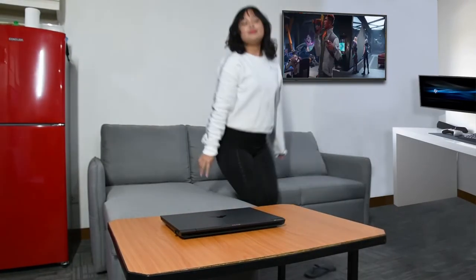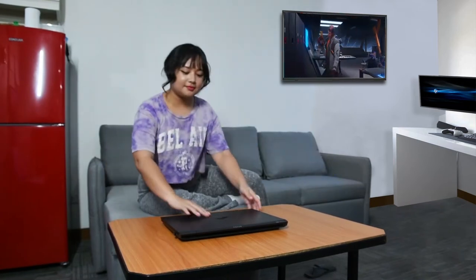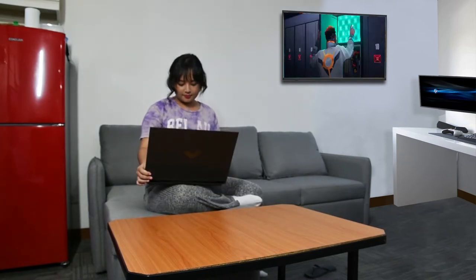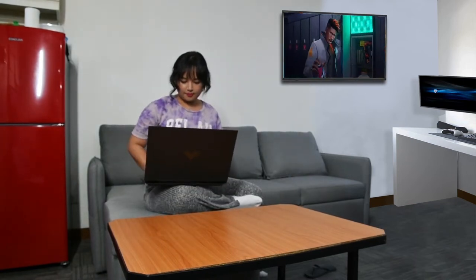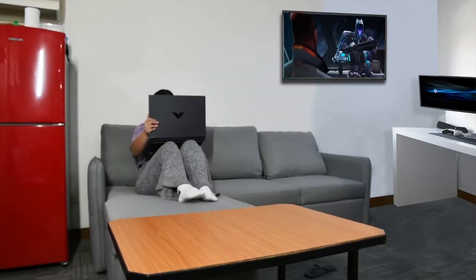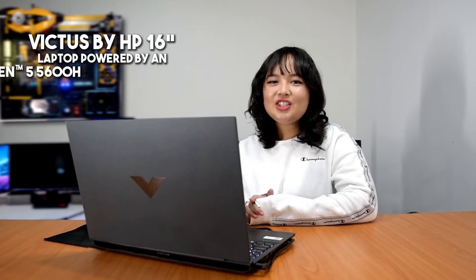My goal is to express myself through my work, my streams, and really be able to connect with people. And with the Victus by HP 16-inch laptop, powered by an AMD Ryzen 5 5600H mobile processor, I have the tools I need to achieve all of that. So, if you're looking for a laptop to keep up with all of your hustles, this is the perfect one for you. Elevate your gaming experience now with the Victus by HP 16-inch laptop.